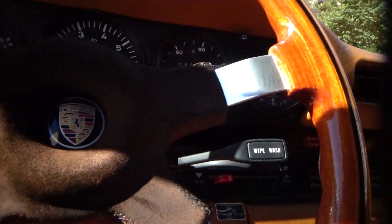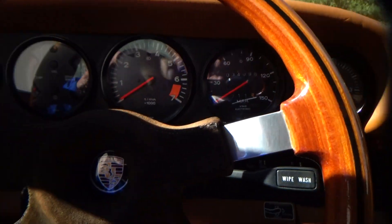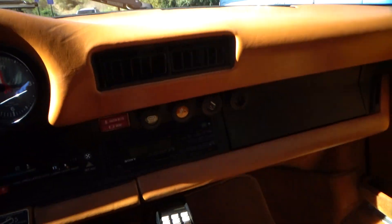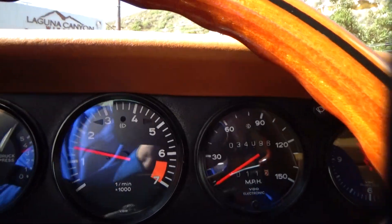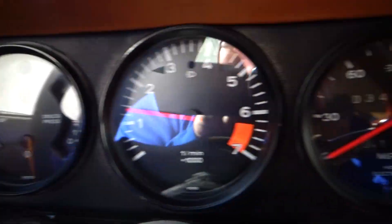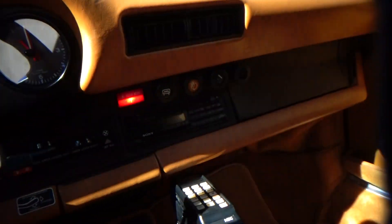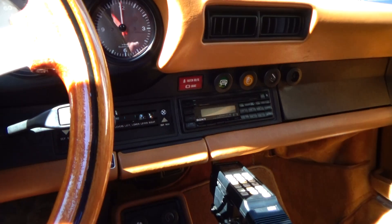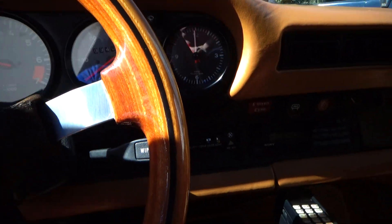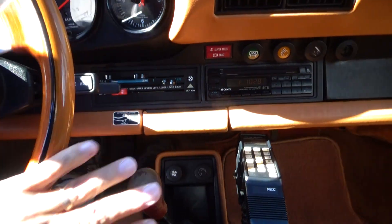I think this color combination of the black and the parchment interior is just to die for. The gauges all work. What I know isn't working on the car is the antenna for the radio and the air. I believe everything else is fully functional. We'll go for a quick ride — it's a five-speed.